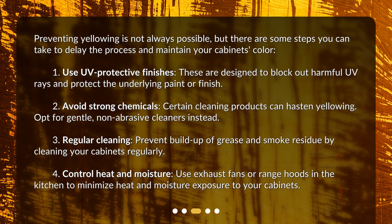3. Regular cleaning: prevent buildup of grease and smoke residue by cleaning your cabinets regularly. 4. Control heat and moisture: use exhaust fans or range hoods in the kitchen to minimize heat and moisture exposure to your cabinets.